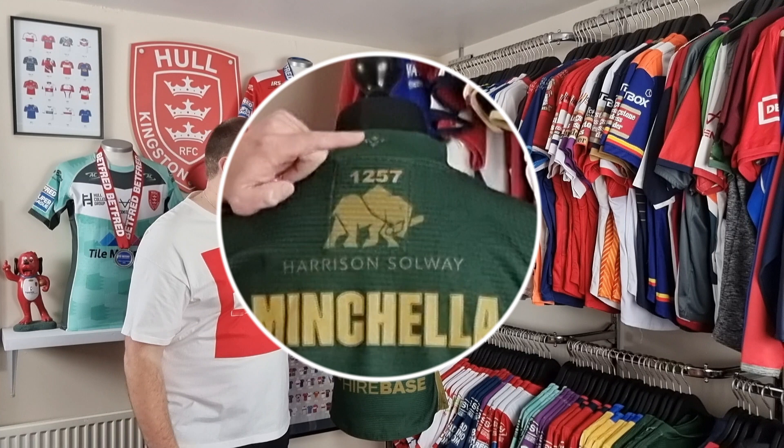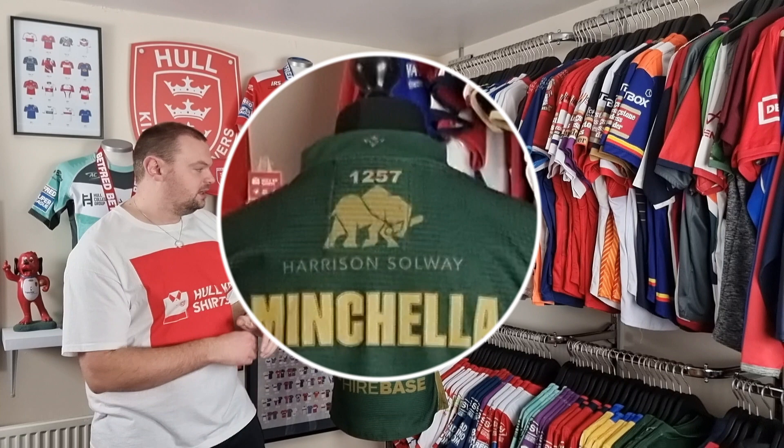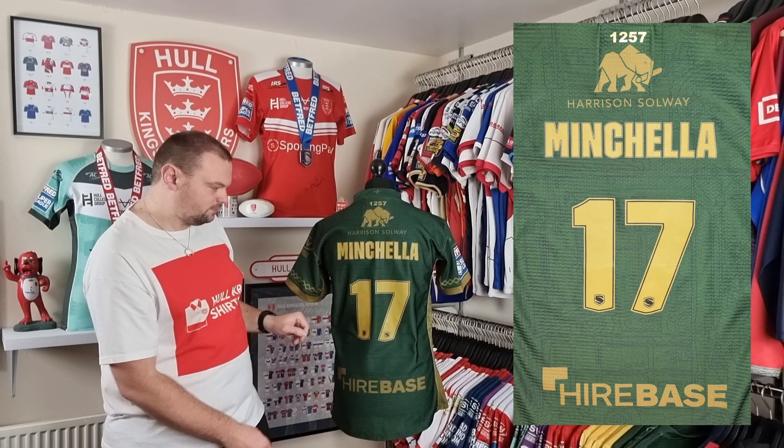We have the Heritage number which has been heat applied. On this occasion we've got Elliot Minchella and his number is 1257. That has been heat applied along with Minchella's name and then the number 17.